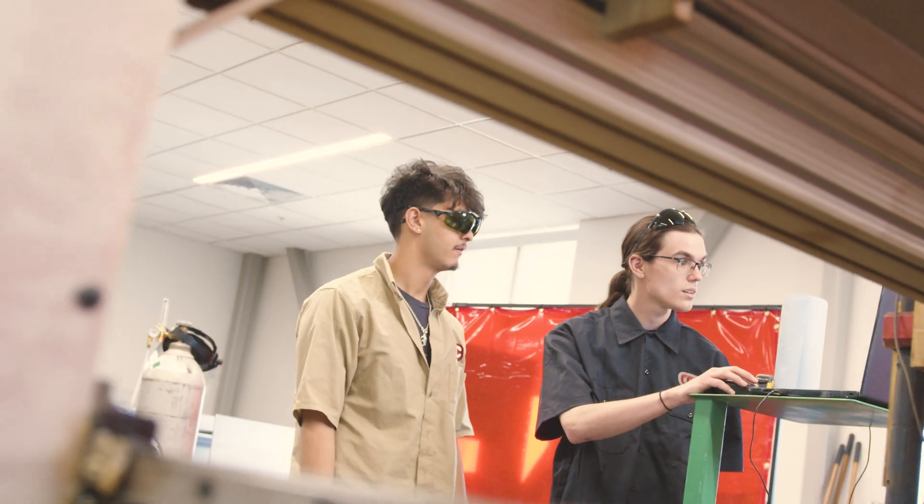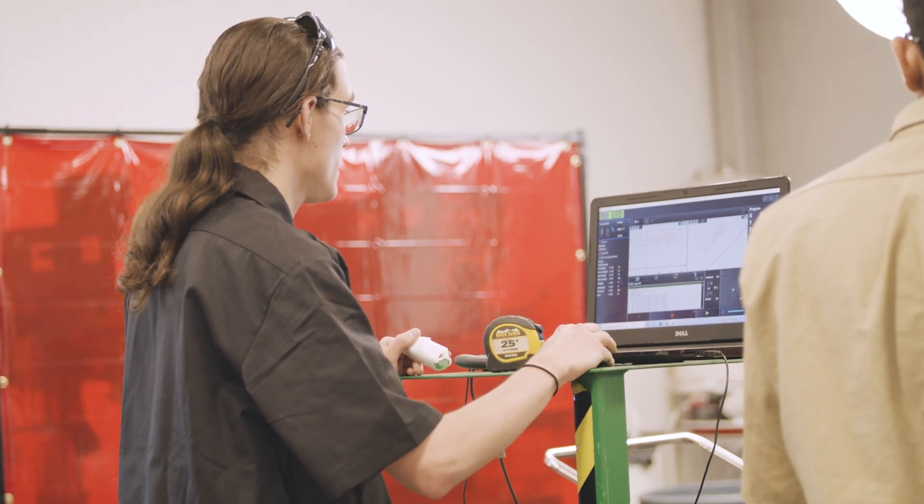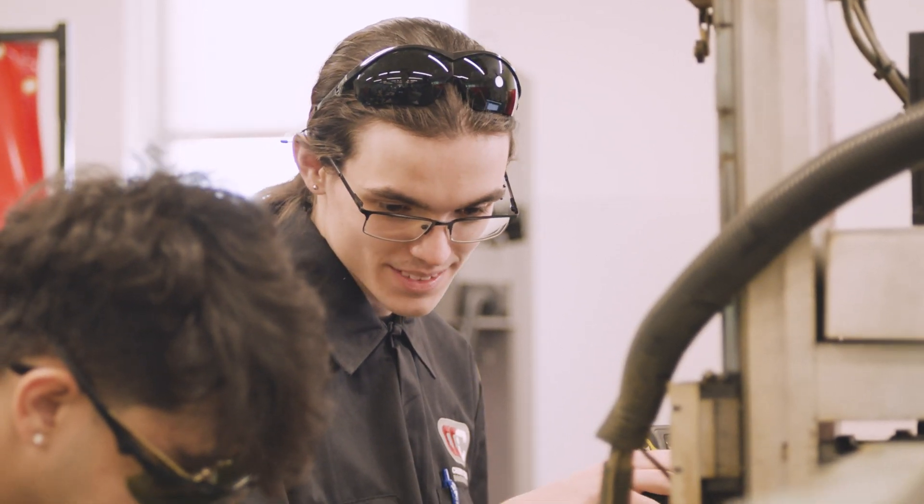I've always loved thinking about the way that different pieces interact to actually do a job. The advanced manufacturing pathway here offered me a way to actually see how the parts that I was designing would be made in the real world.